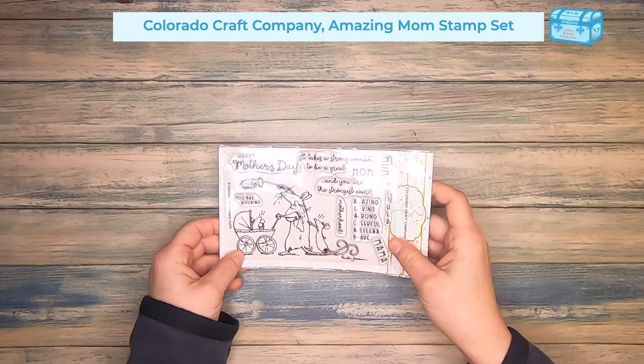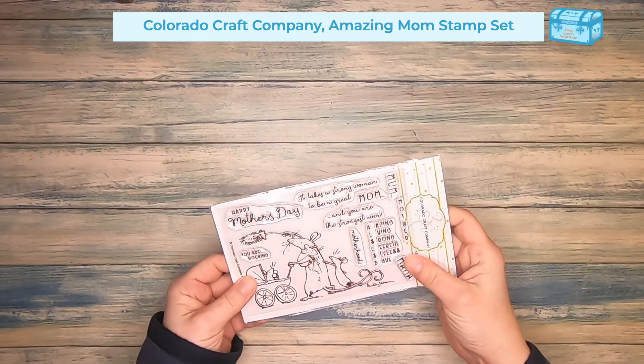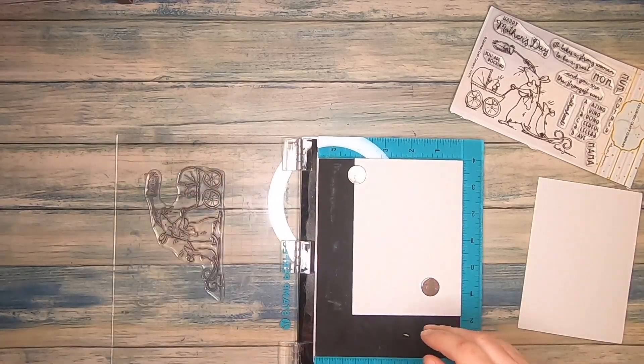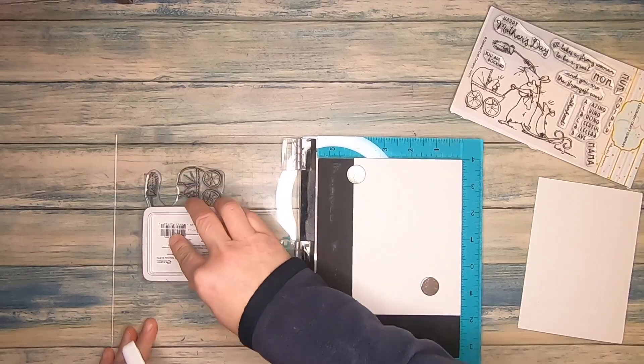I love this stamp set. Not only does it show how many things a mom can do at the same time in the image, it also includes really nice sentiments. To color the image, I want to use my watercolors as well as my watercolor pencils today. I stamp it out with black Hybrid ink on mixed media paper.